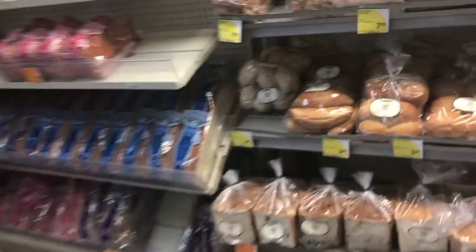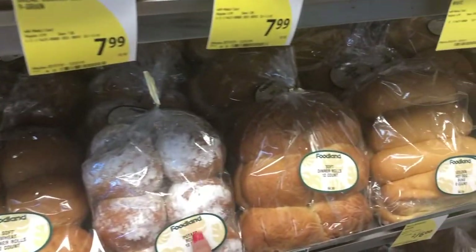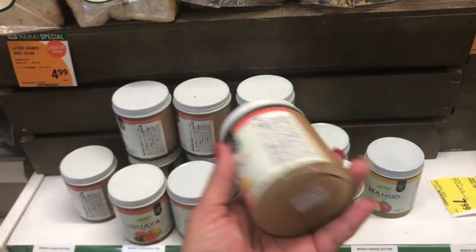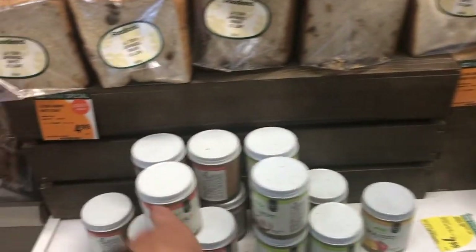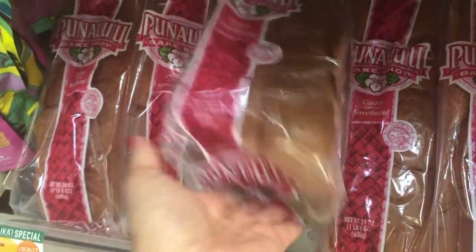No special order. And then over here they got — let's see what else do they have here — potato rolls. Guava butter. I gotta bring home some guava butter. I love guava. Guava butter is so good with toast. And then they got guava flavored sweet bread. Oh my goodness, I gotta bring some of these for the girls.